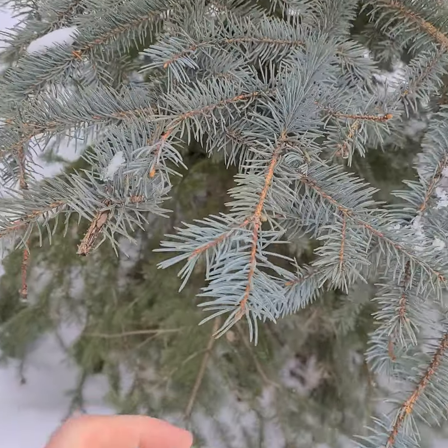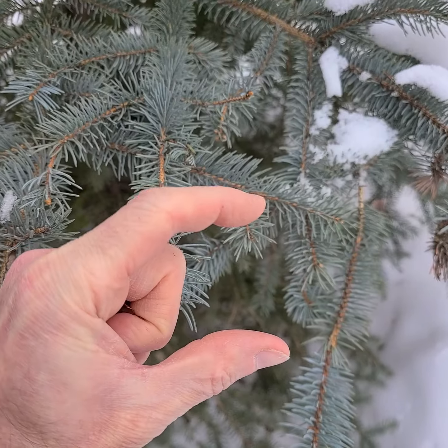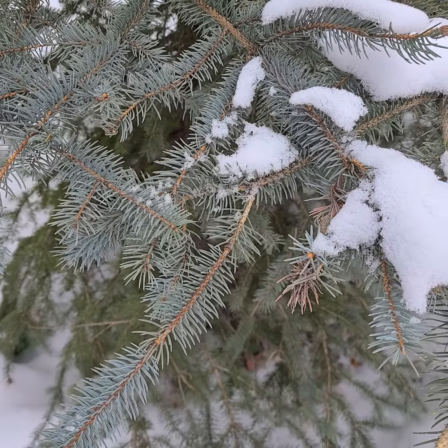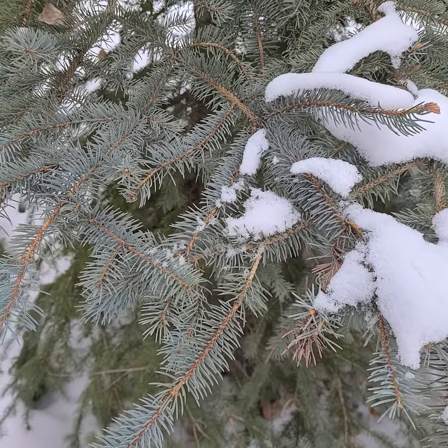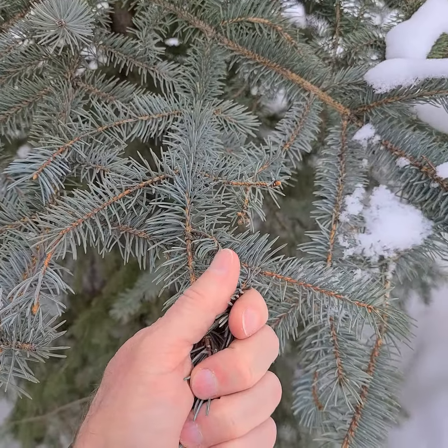I'm going to say pungens. The difference is in the cones — are they closer to two inches or less? Pungens is the state tree of Colorado. The difference here is that these needles will stick you if you come directly in contact with them.